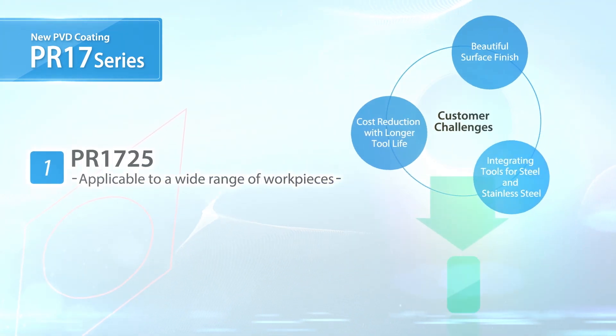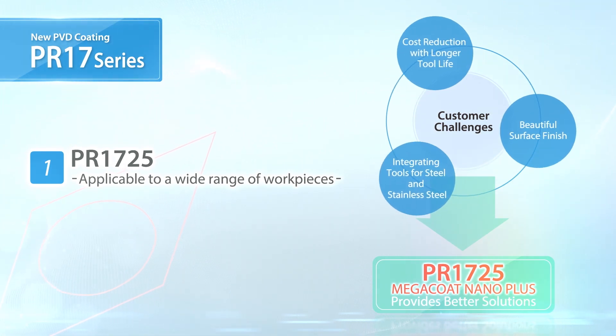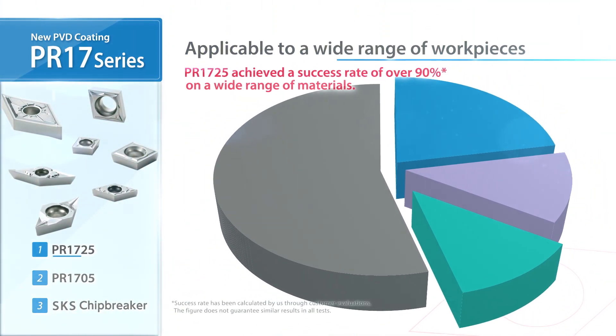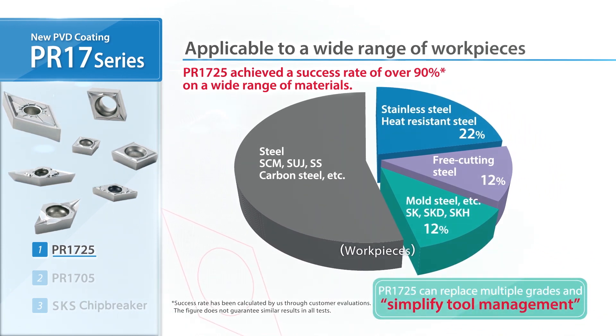Use PR1725 for a wide variety of work pieces. Integrate PR1725 into your tooling line-up to improve your productivity.